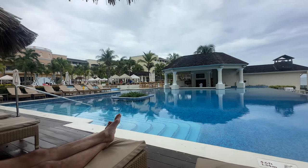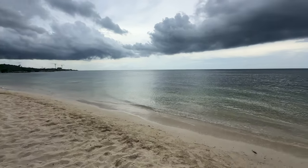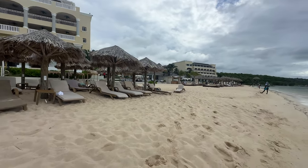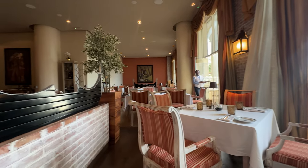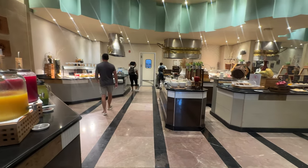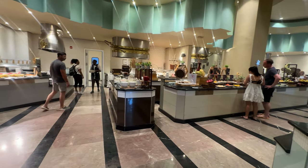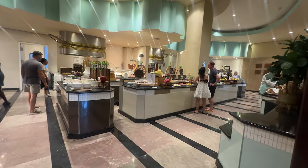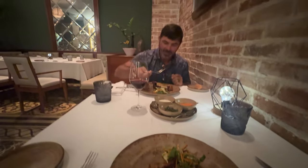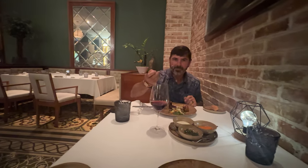And if you prefer the beach, you're just steps away from soft white sands and the inviting turquoise waters of the Caribbean. When it comes to dining, Iberostar Joya Rose Hall truly excels. From the international buffet with its endless variety to the a la carte restaurants offering everything from gourmet seafood to authentic Jamaican cuisine, there's something to satisfy every palate.